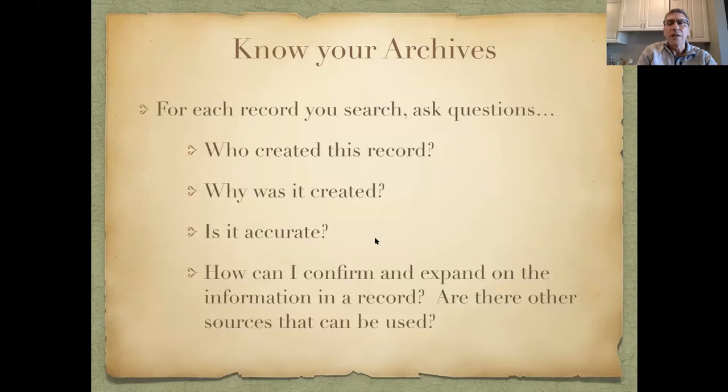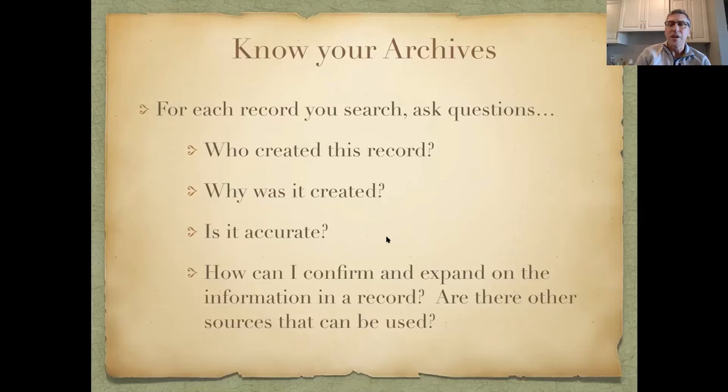A couple of questions I like to ask about any record: who created it? For census records it was often townspeople drafted to go up and down their street recording households. Why was it created? Is the record accurate? There can be misspellings, which makes it hard to find things in the index. And I like to ask: how can I confirm and expand on the information in this record? That's a starting point for thinking of other questions.